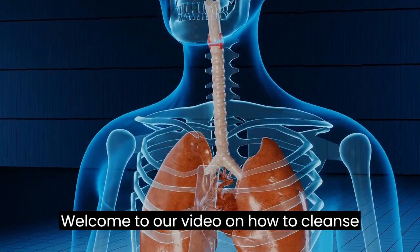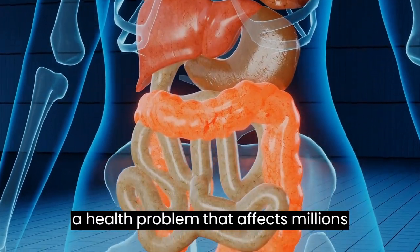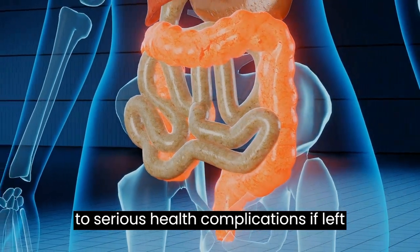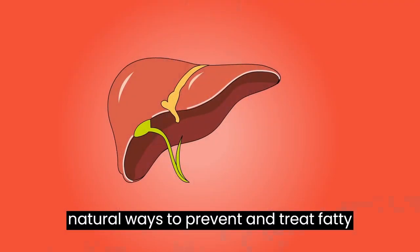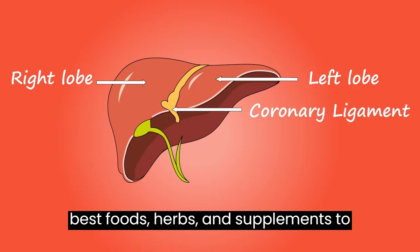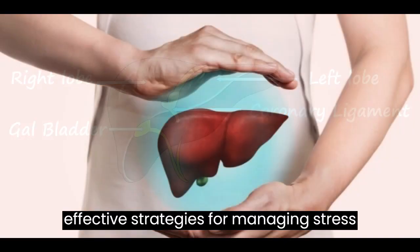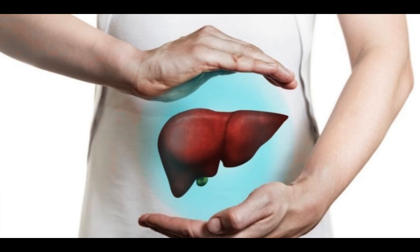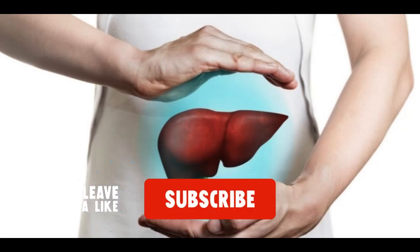Welcome to our video on how to cleanse fatty liver naturally. Fatty liver is a health problem that affects millions of people around the world and can lead to serious health complications if left untreated. But luckily, there are natural ways to prevent and treat fatty liver. In this video, we'll show you the best foods, herbs, and supplements to detoxify your liver, as well as effective strategies for managing stress and sleep. Learn how to naturally improve your liver health and increase your energy and quality of life. Let's get started.